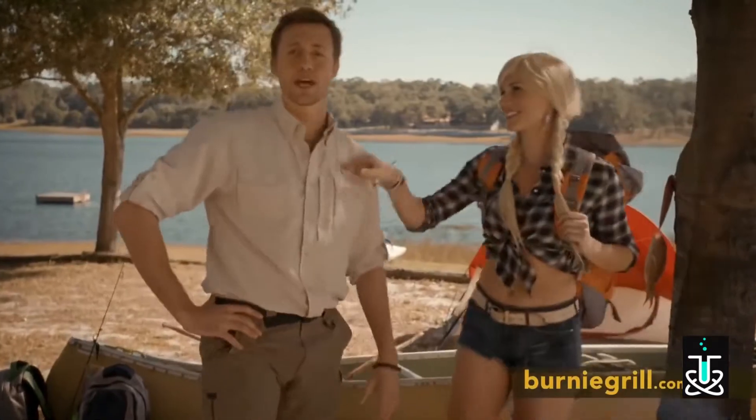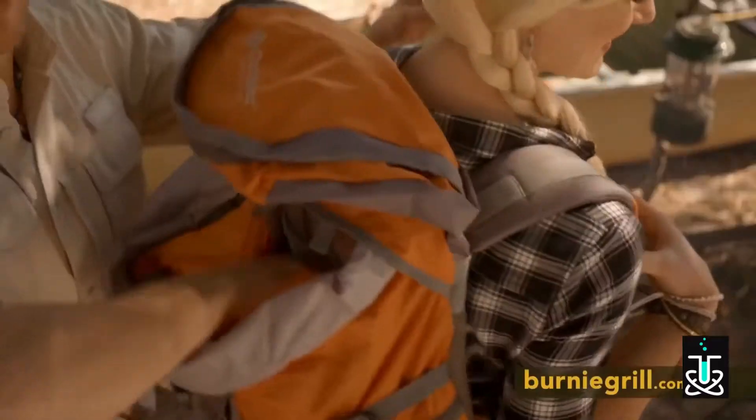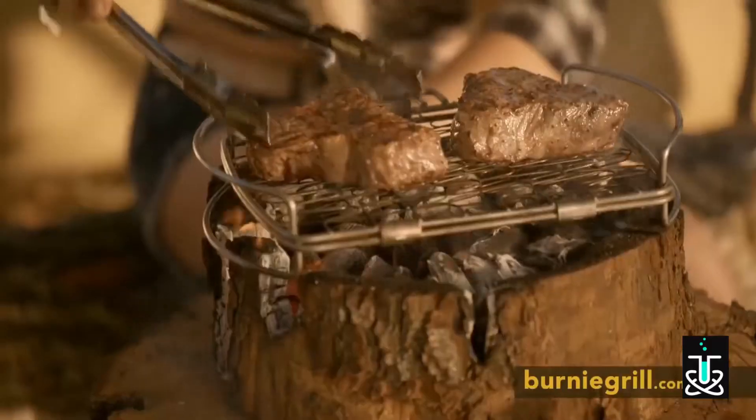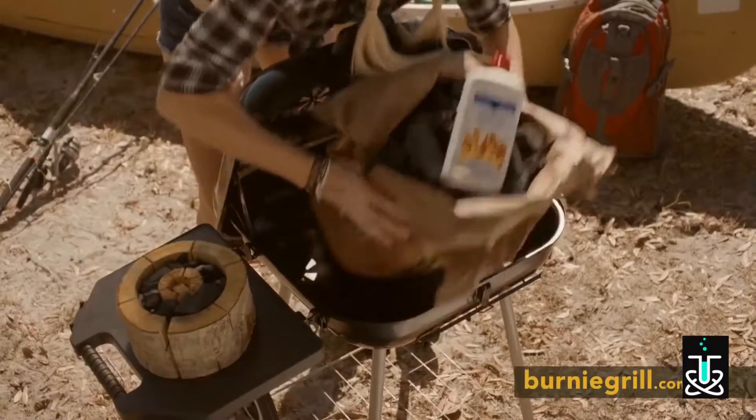Available in large and medium sizes, both will fit into most backpacks. And the Burnie will give you better tasting burgers, steaks, chicken, hot dogs, s'mores, anything you can cook over an open fire. And it stays lit for hours without lighter fluid,